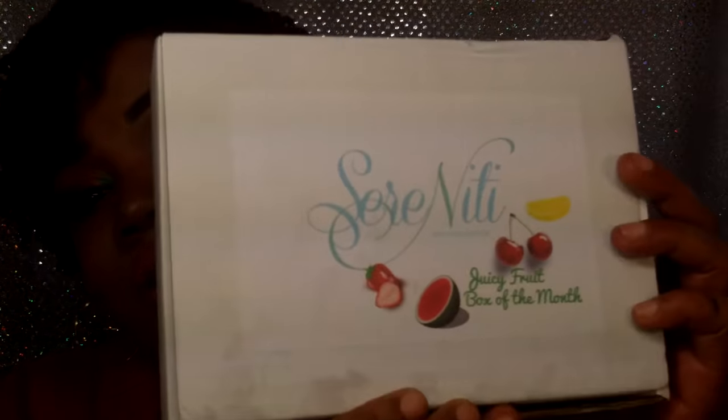I will show y'all the box again — it is the Serenity Bath Body and You Juicy Fruit Box of the Month. Grab this box while you still can. It is only going to be available a little while longer — I don't want to say a specific date because I don't want to be wrong, but it is limited time only. These are basically previews of products they're coming out with later in the summer. Grab it while you can; it is worth every dime spent.